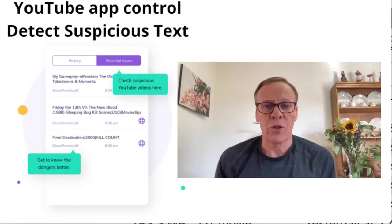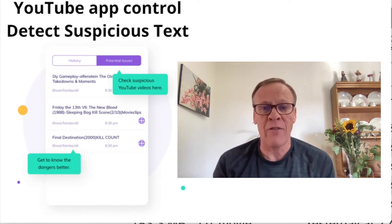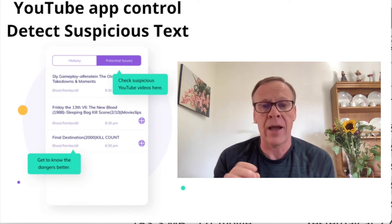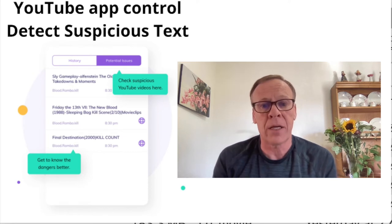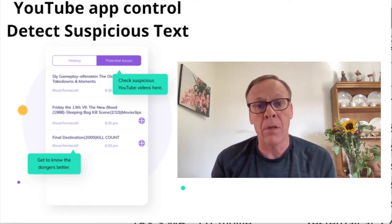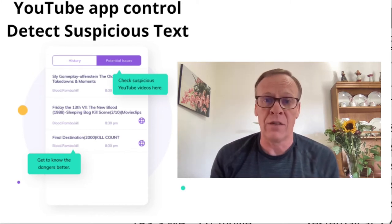The YouTube app control lets you detect and control content. It frees you from constantly checking your kid's browser history. You'll get alerts about concerning content, categorize potential issues on YouTube videos, see a list of potential issues found on your kid's watch list, and from there you can block those videos or channels on your kid's devices.